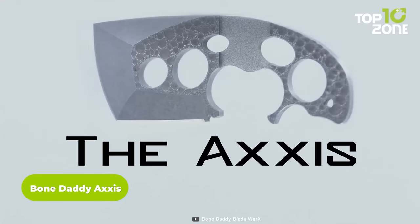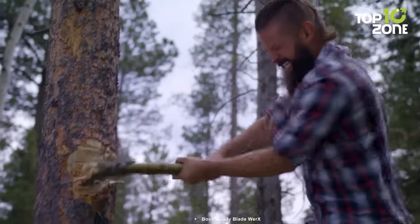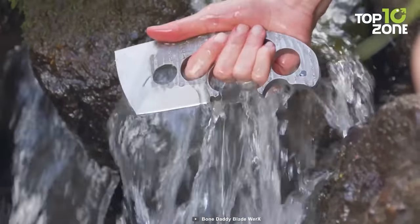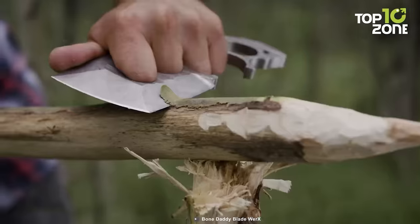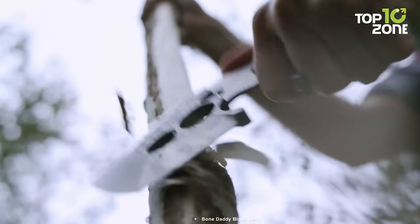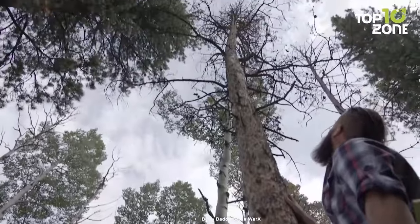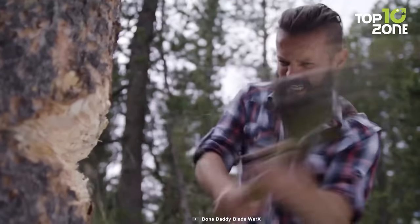Here we have the Bone Daddy Axis, a versatile survival tool that combines the functionalities of a knife, a camp axe, and a full-size axe, making it an essential gear for outdoor enthusiasts and adventurers. Crafted with high-quality materials, the Bone Daddy Axis features a blade made from D2 steel, known for its durability and excellent edge retention. With an overall length of 7 inches, it strikes a balance between portability and functionality. Its compact size allows for easy carrying and maneuverability, making it suitable for camping, hiking, survival situations, and other outdoor activities. When the need arises, the Bone Daddy Axis can transform into a camp axe or a full-size axe, allowing you to clear a campsite or build a shelter efficiently.